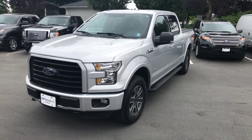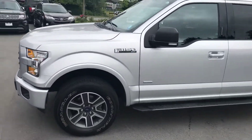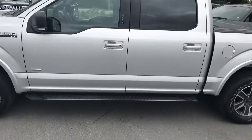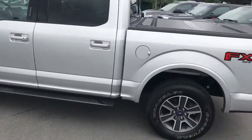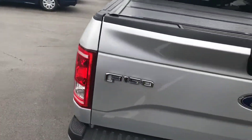This is a 2016 F-150 XLT with the FX4 off-road package, 2.7-liter EcoBoost engine, SuperCrew with a short box on it. As you can see walking around the truck, there are no major dings, dents, or scratches.